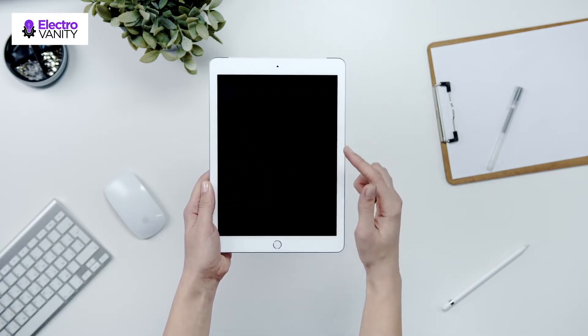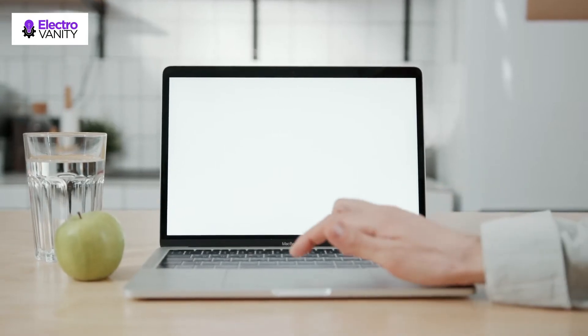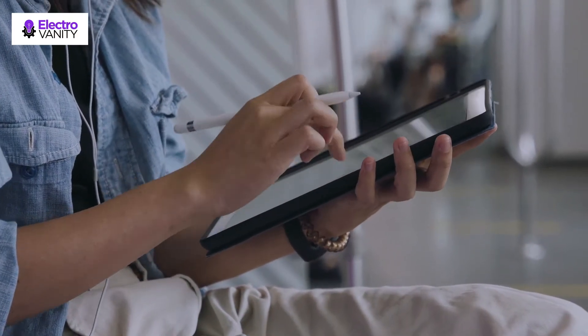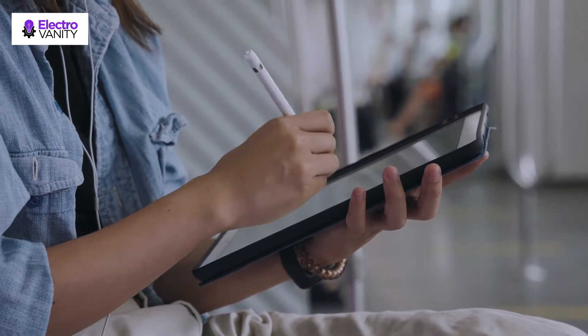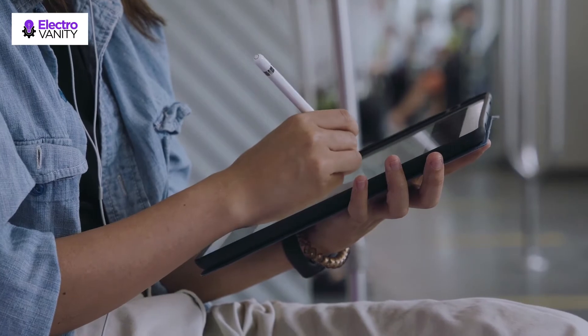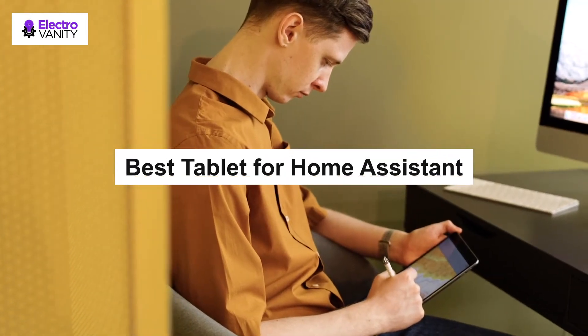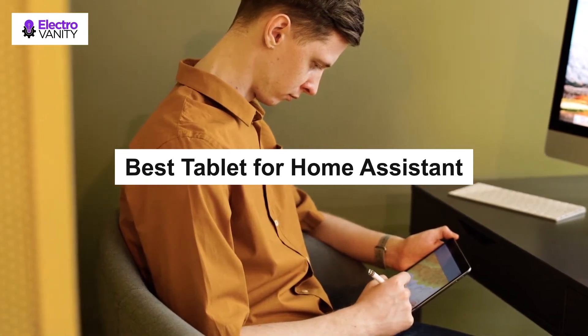Tablets can be used both by hobbyists and serious home designers to control device function via Wi-Fi connection. An Android app could control a TV if it supports it. People can access the control interface through wall-mounted screens, tablets, smartphones, or web browsers. You will be searching for the best tablet for home automation, and you are in the right place to find out the best one suited for you.